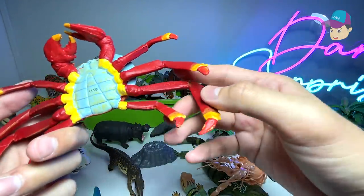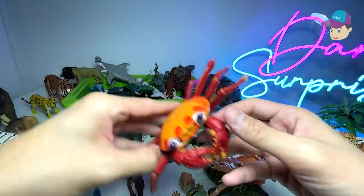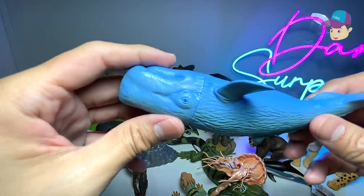It has 10 legs, of course, if you count the pincers as well. It's known as a Sally Lightfoot crab — a beautiful crab. There's a sperm whale right over here, one of the largest living things you can ever find — it is a mammal.